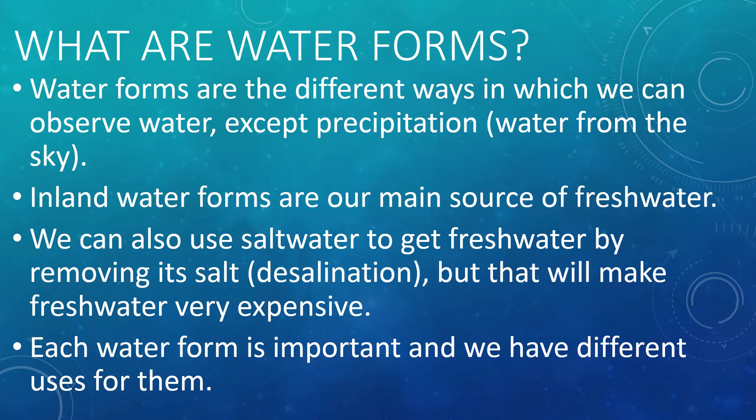What are water forms? Water forms are the different ways in which we can observe water, except for precipitation, which is water from the sky. Inland water forms are our main source of freshwater. We can also use saltwater to get freshwater by removing its salt in the process called desalination, but that will make freshwater very expensive. Each water form is important to us and we have different uses for them.